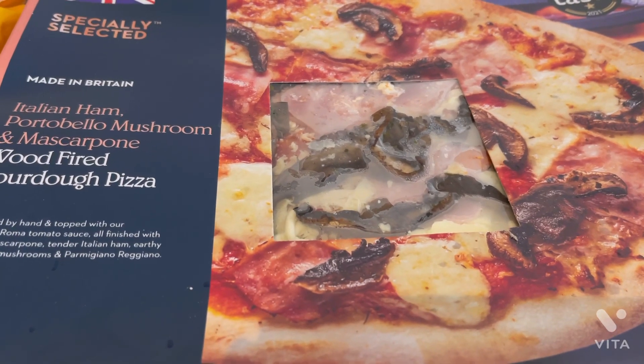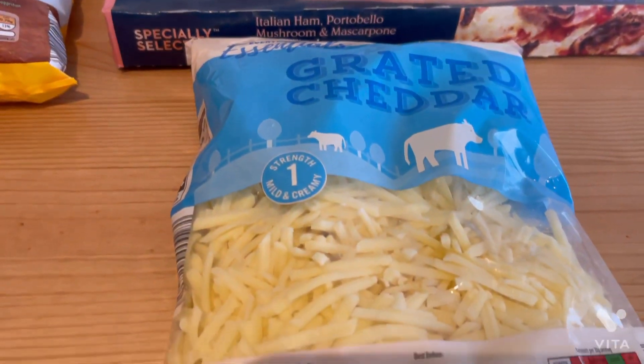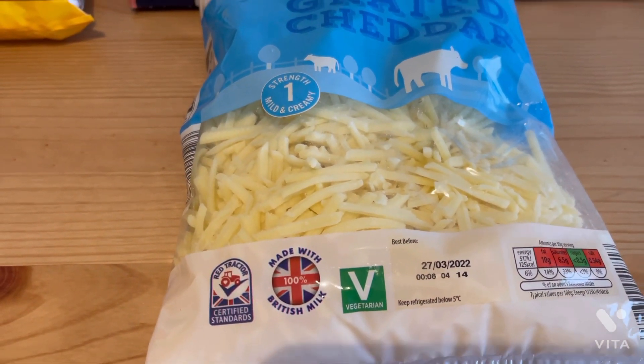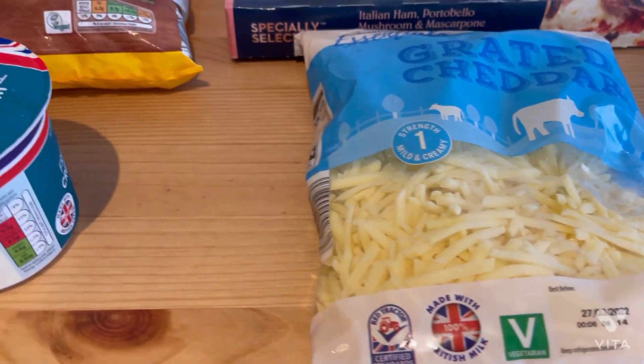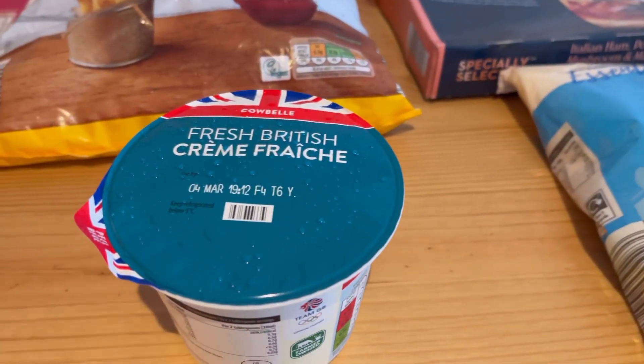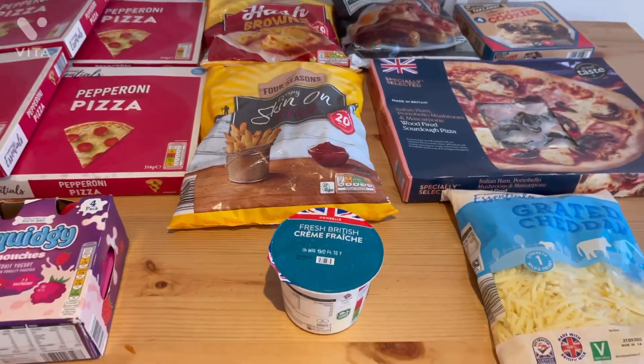Then I got the sourdough pizza again in the sort of Domino's dupe section — £3.50. I got some cheese, this was actually 500 grams of ready-grated cheese, so 100 grams more than the block I usually buy. I also grabbed some crème fraîche to go in the fajitas that I'm going to be making.